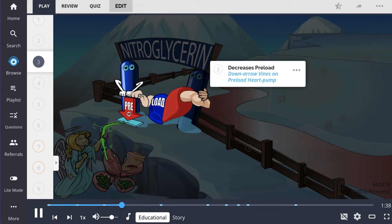It treats these conditions by dilating the venous system, which decreases cardiac preload, depicted as the down arrow vines on the preload heart pump. Because preload is reduced, the heart has to work less, and symptoms of angina and pulmonary edema can improve.